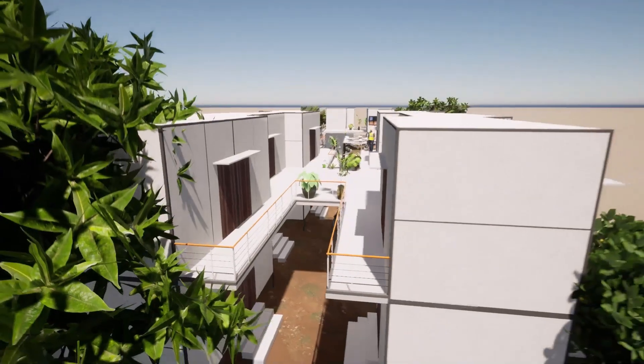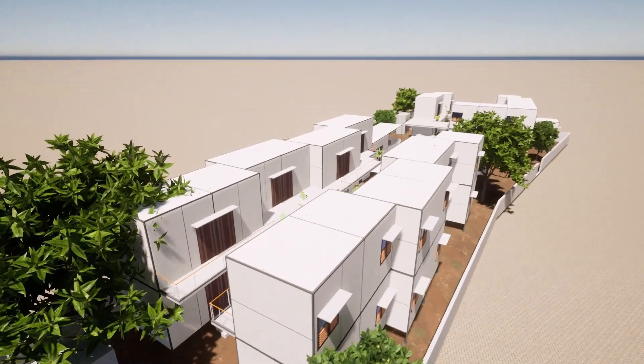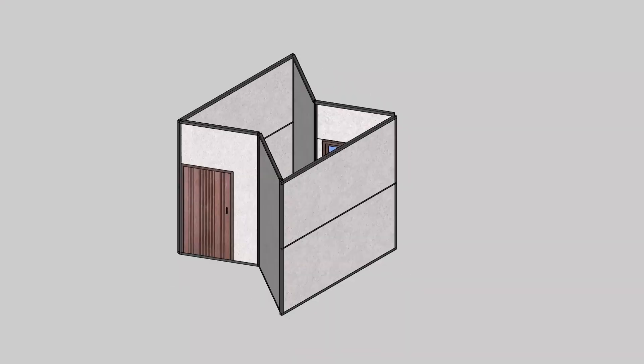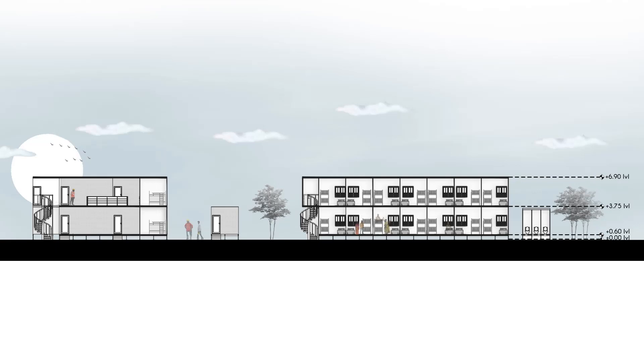The creche and children's play area are located in the center for better supervision and security. This construction is designed to be foldable for ease of handling and transportation. Through the Palafete foundation, the units are elevated by 0.6 meters from the ground level. This helps to minimize the impact on the current site while also providing protection in the event of a flood.